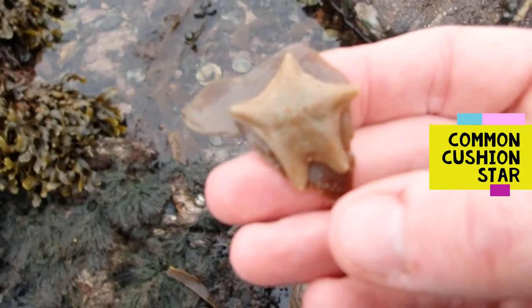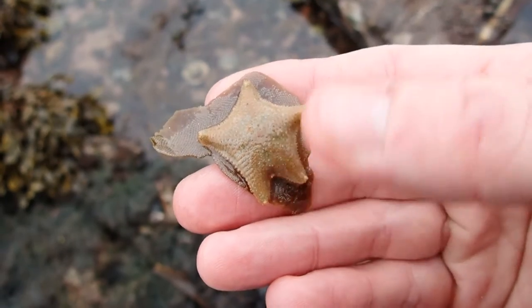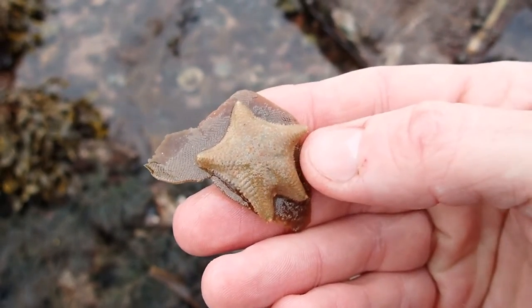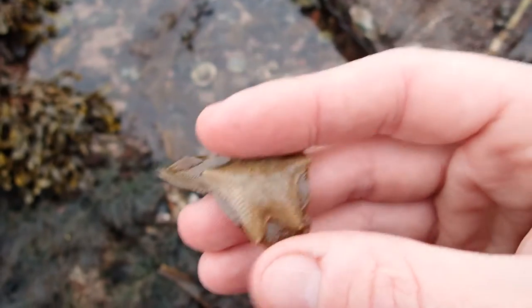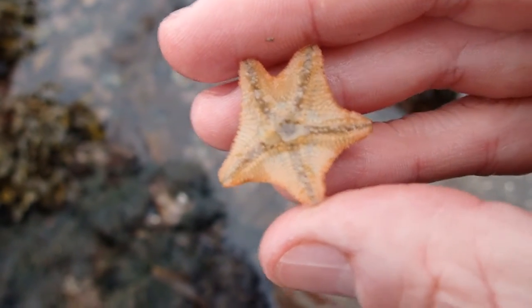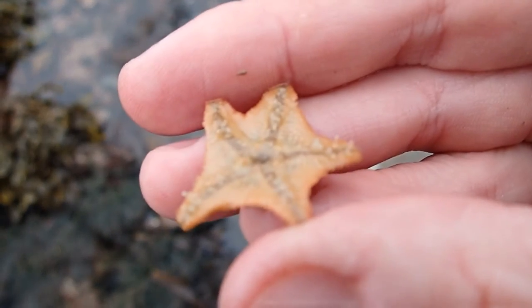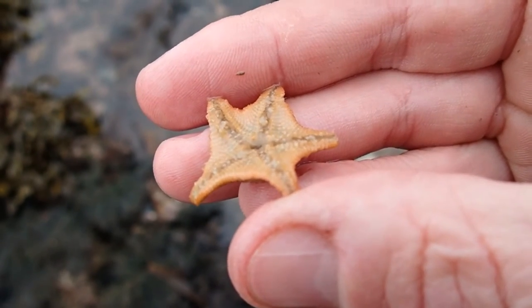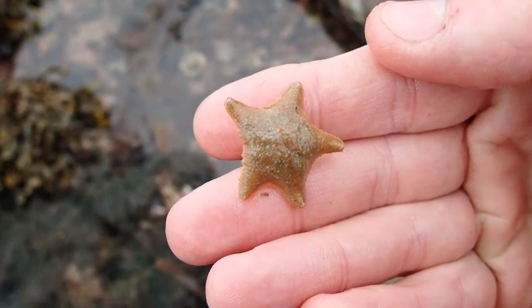Also hiding in this rock pool is the common cushion star. Unlike a typical starfish, it's got very short stubby arms and a very flattened profile — it does look a bit like a pincushion, which is where it gets its name. If I turn it over you can see its five-way symmetry as you'd expect from a starfish, and underneath you can see its little tube feet wriggling about — that's how it moves around. It likes to hang out underneath rocks for safety.